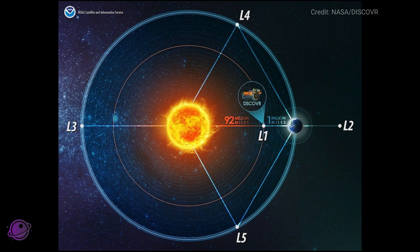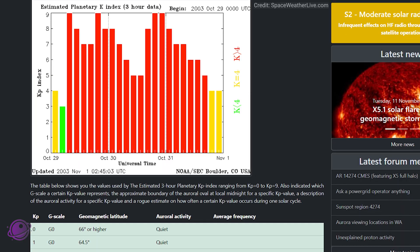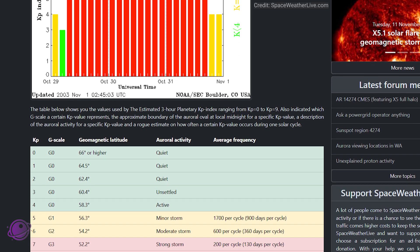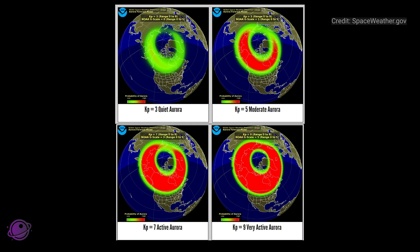The IMF data comes from NOAA's DSCOVR satellite stationed at the Sun-Earth L1 Lagrange point. It continuously monitors the solar wind and magnetic field in real-time. Another helpful number is the KP index, which runs from 0 to 9 and indicates the overall strength of geomagnetic activity. It's a simple way to get a sense of how strong the storm really is.